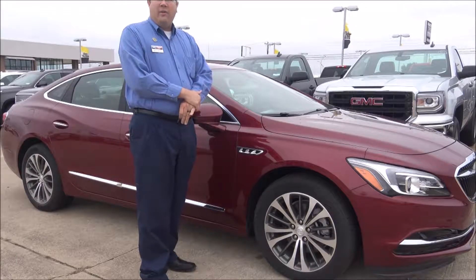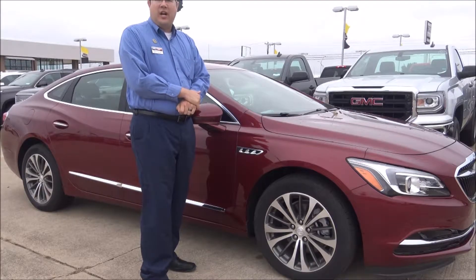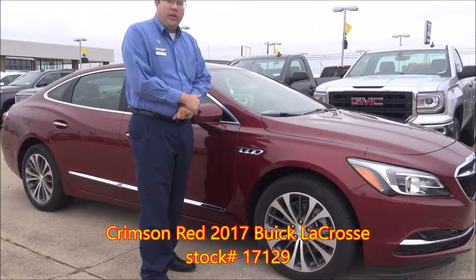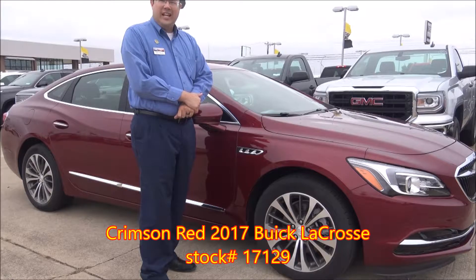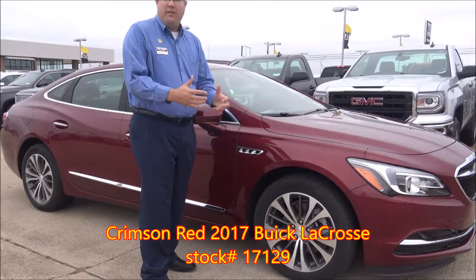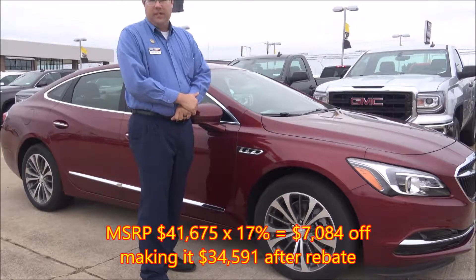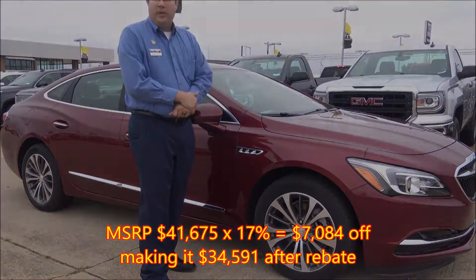Hey guys, it's Marty at Harry Robinson Buick GMC in Fort Smith, Arkansas, and you're watching Test Drive Tuesday. Today we have a red 2017 Buick LaCrosse with leather and navigation. It's got a 17% rebate right now, which on this car is around $7,000. Let's take a closer look at this car and see what all it comes with.